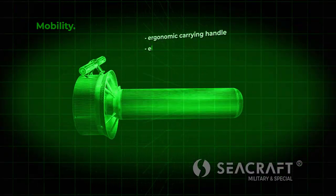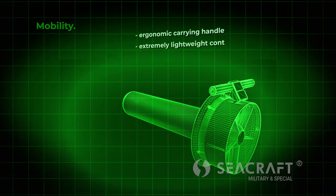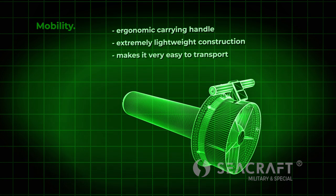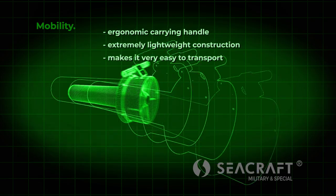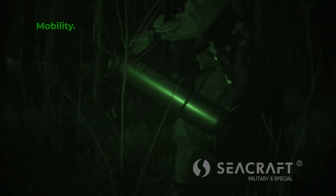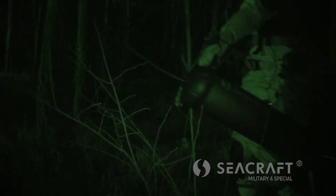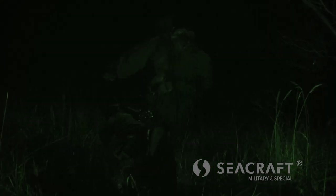Therefore, the construction of the SeaCraft DPV at the design stage assumed that it will be half the weight compared to other vehicles in its class, providing one person with enormous ease of manual transport. Most importantly, this feature was achieved while simultaneously improving all other parameters characterizing existing constructions.